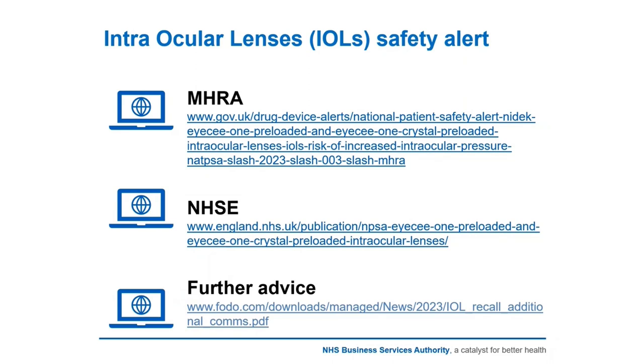Once the intraocular pressure has been checked, there is a responsibility for the optometrist to report results back to the surgery provider, and we'll go through the thresholds required for referral or notification. The responsibility for contacting affected patients is very much with the surgery provider; those patients should be furnished with a letter or some notification. NHS England's published letter has made allowances for such patients to be seen under GOSS, and how that can be processed will be covered in the next few slides.